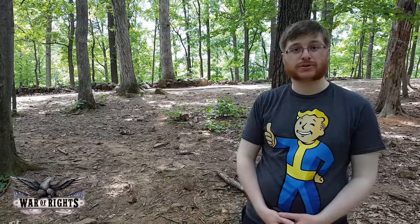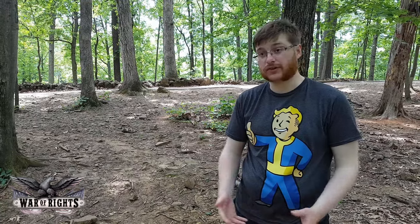The commander of the 20th Maine, Joshua Chamberlain, had a very difficult thing to deal with, being outnumbered by several regiments worth of men versus just his one regiment. He had to very quickly figure out something to do, and what he did is that he had his men fix bayonets.